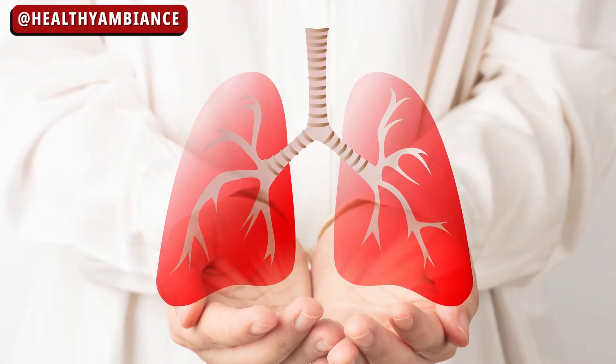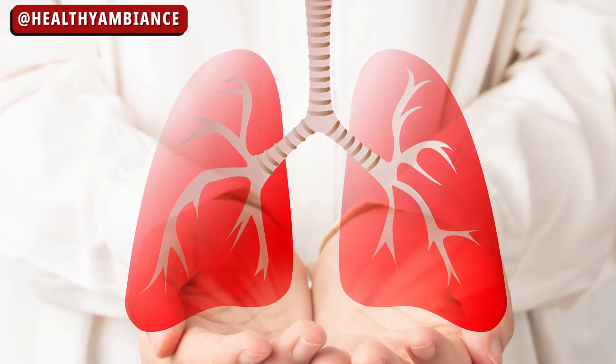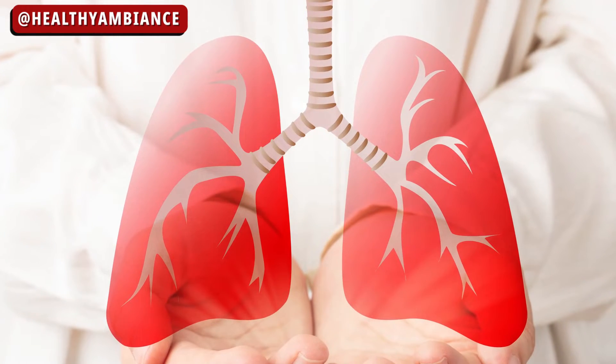But through home remedies, it can be cured easily. Let's have a look at six home remedies to treat your acute bronchitis.